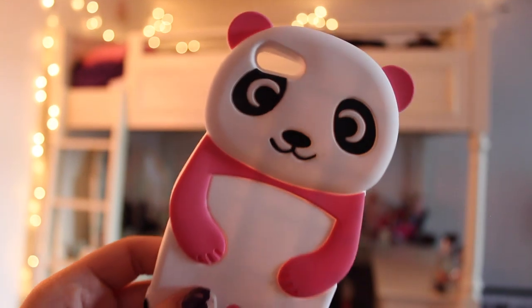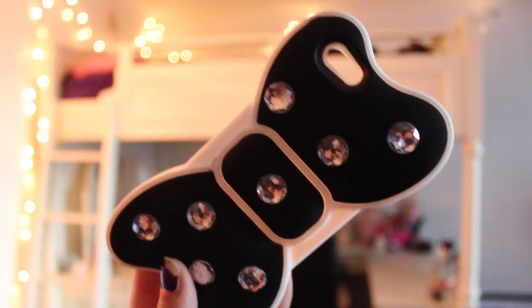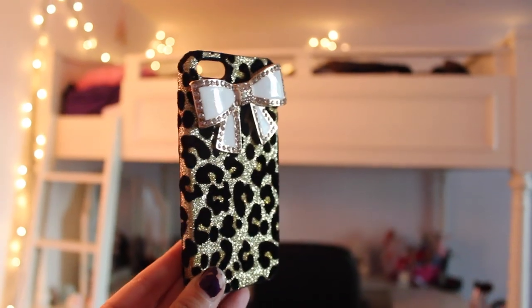So I like this one — it's just a pink panda bear, and they had them in all different colors. This one is just like a bow tie or a hair bow, and they had this one in a bunch of different colors too, but I thought this one looked the best. This next one is so flashy — I love it. It's cheetah print, so sparkly and glittery, and then there's a white bow on it.